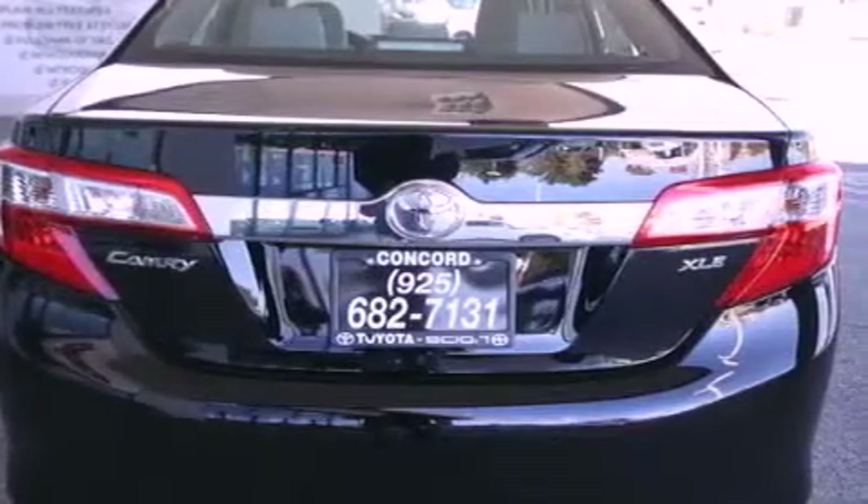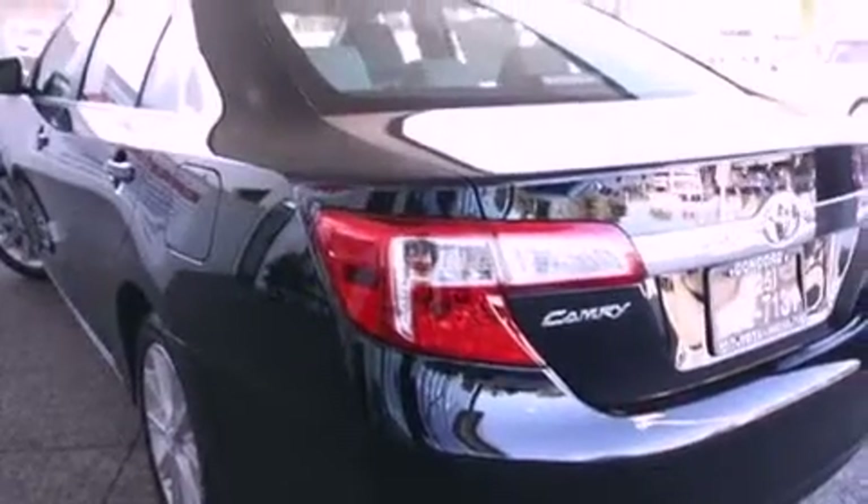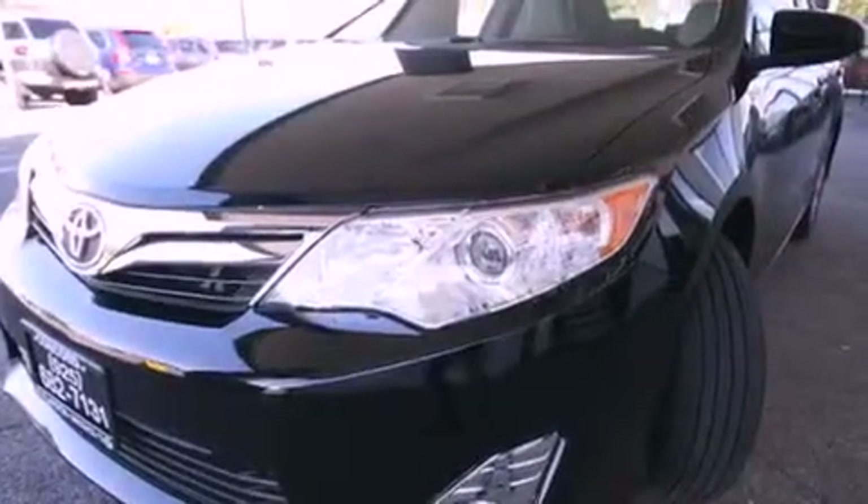The following features are also included: air conditioning with automatic climate control, a split folding rear seat, cruise control, a CD player, a leather interior, a passenger side vanity mirror, front fog lights, a traction control system, an auto-dimming rear-view mirror, and an anti-theft protection system.